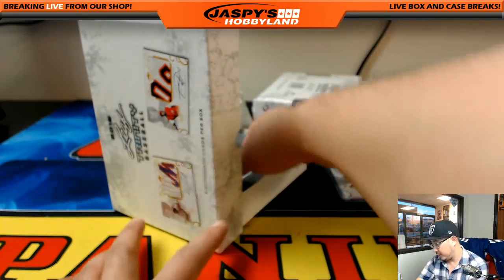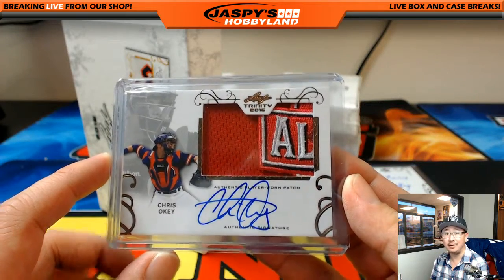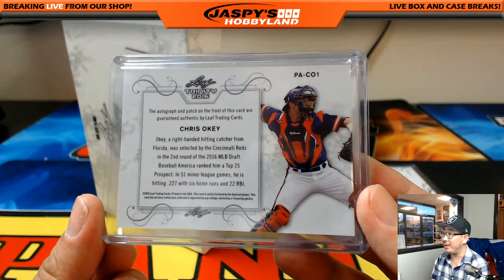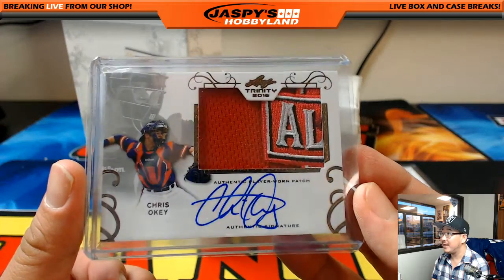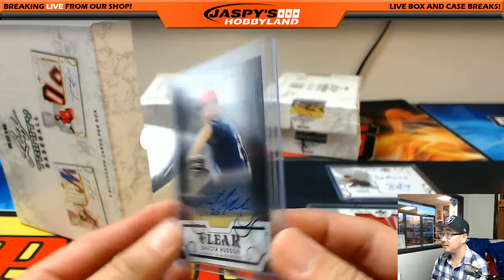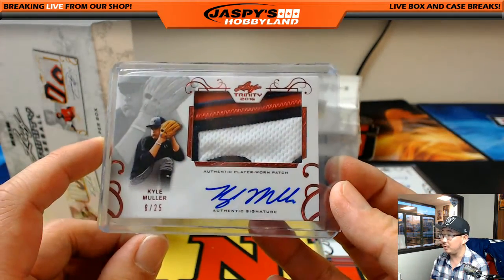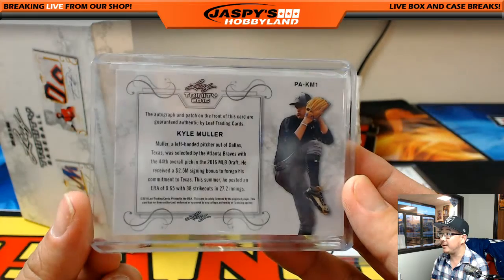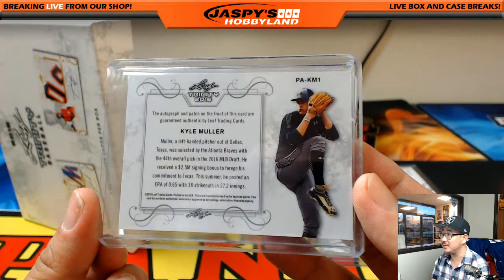Wow, look at this — great patch for Chris Ockey. That is nice. Second round, and a Baseball America ranking as a top 25 prospect. Nice player-worn patch, that is strong. Next one is a clear auto of Dakota Hudson. Then we've got a Kyle Mueller — 8 out of 25, another great patch. That is nice. Left-hander, 44th overall pick, and received a $2.5 million signing bonus to forego his commitment to Texas.